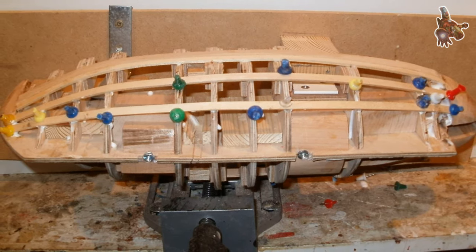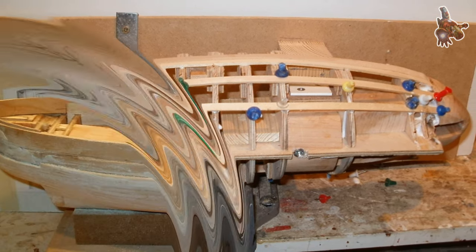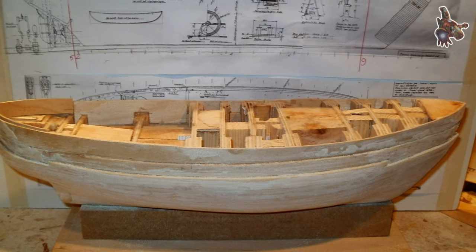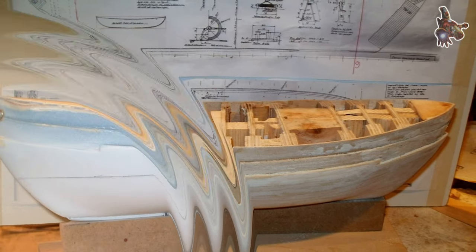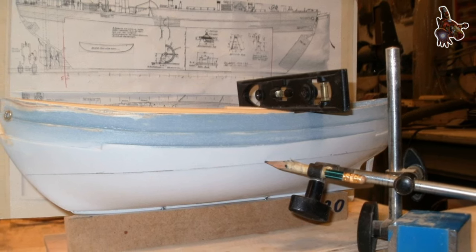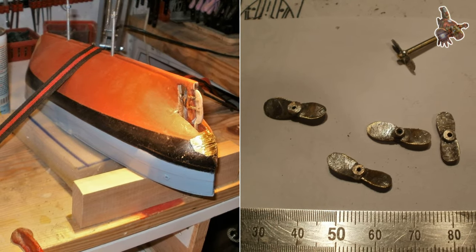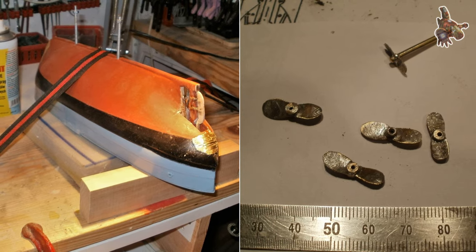Sledging techniques and equipment: the Fram-1 expedition pioneered innovative sledging techniques and equipment that greatly improved Arctic exploration. Nansen introduced the use of skis for travel over the ice, which increased mobility and efficiency. The expedition's sledging techniques, including the Nansen sled design, were specifically developed for pulling heavy loads over the Arctic ice, reducing friction and increasing maneuverability.